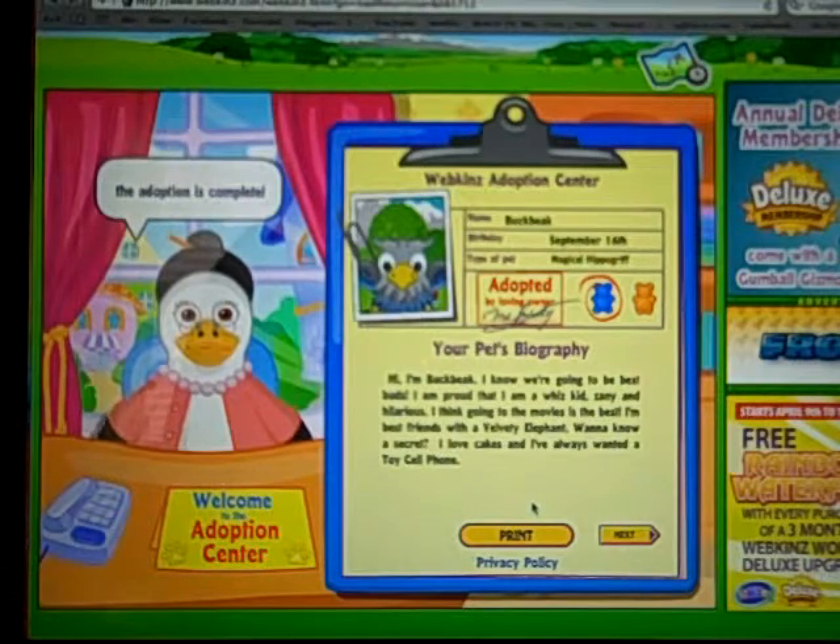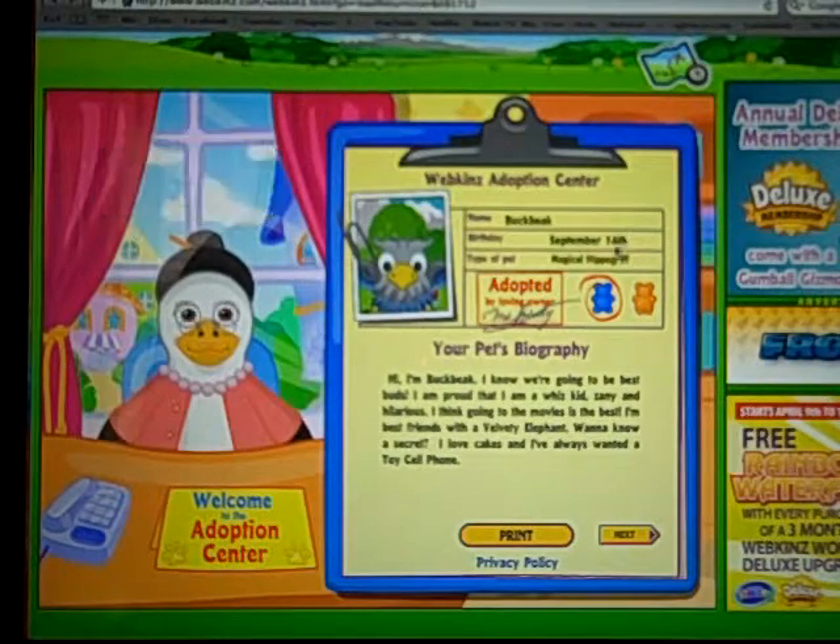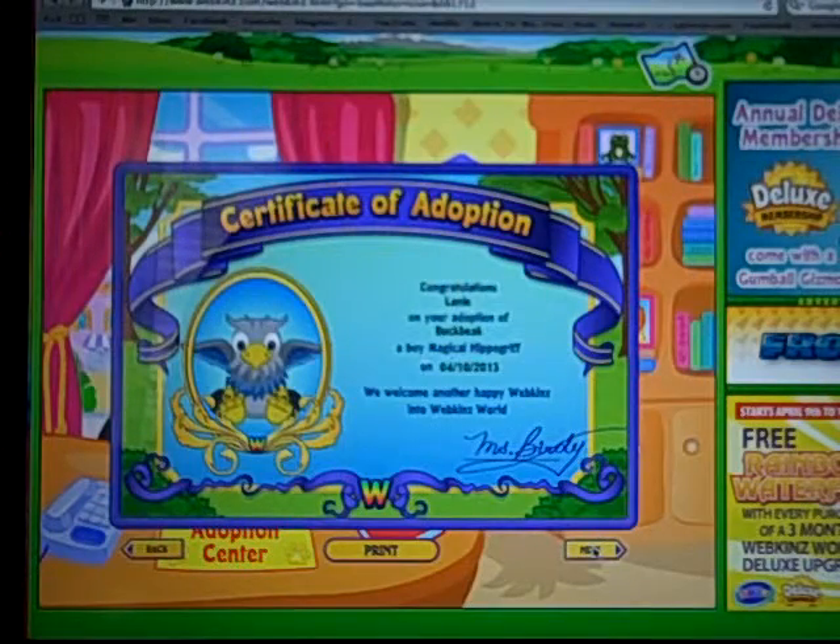Oh my goodness, I love this pet. It's really cool looking, and I think it's really cute too. His birthday is September 16th, and he's friends with the Velvety Elephant — yay, I have it. Here's his certificate.